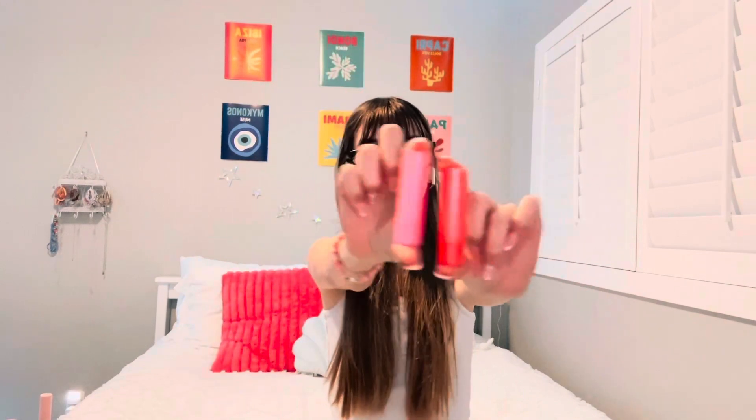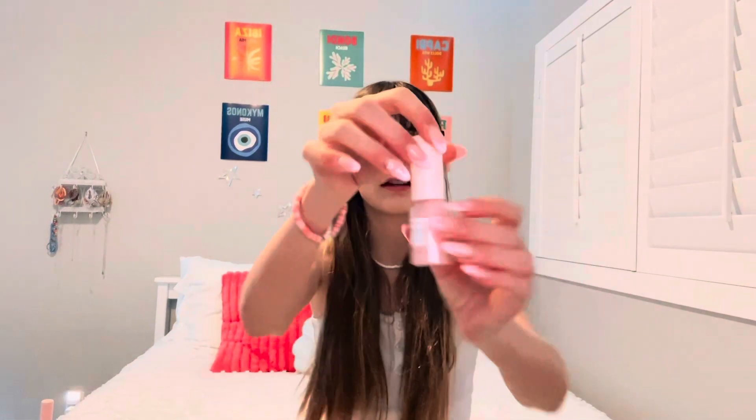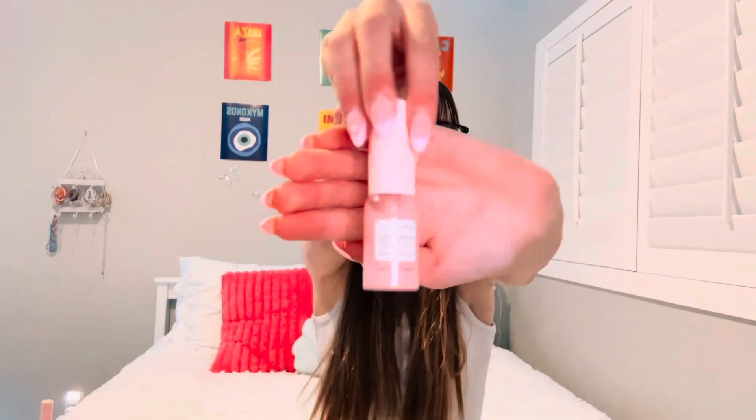Again, another thing from her gift basket — she got me these two EOS lip balms. One of them is candy cane twist and the other one is strawberry. The dark one is candy cane and the light one is strawberry.